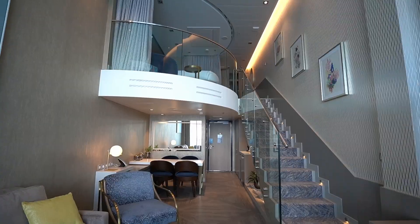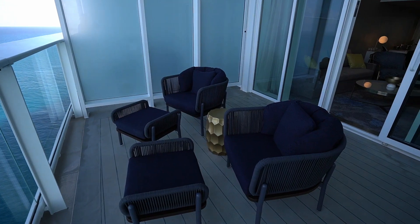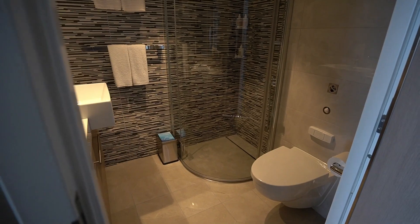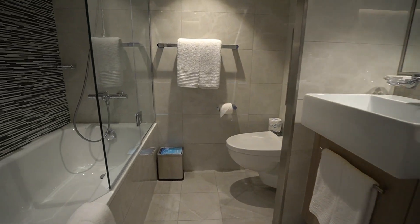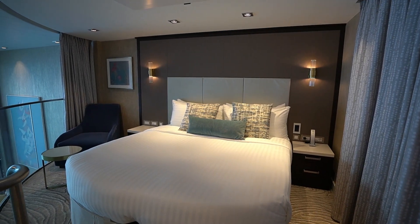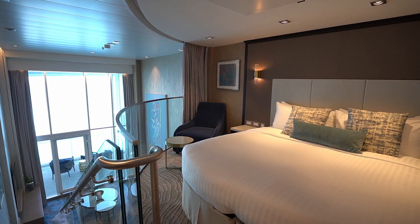We are in the Crown Loft Suite on the Utopia of the Seas. This suite sleeps four guests with 670 square feet and 105 square feet of balcony space. It has one bathroom on the main level and a master bathroom with a tub on the second level. This large two-bedroom suite offers panoramic views.